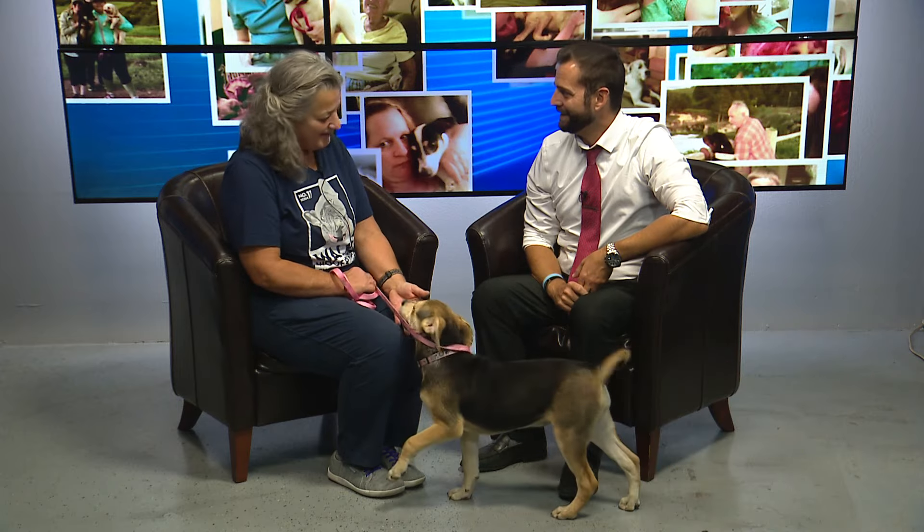Thank you so much for joining us for our Pet of the Week segment this week. I'm Cork Kloppig with Action News Now and this week I'm joined by Shelley Kern from Chico Animal Shelter. Thank you so much for coming in. Thank you for having us.